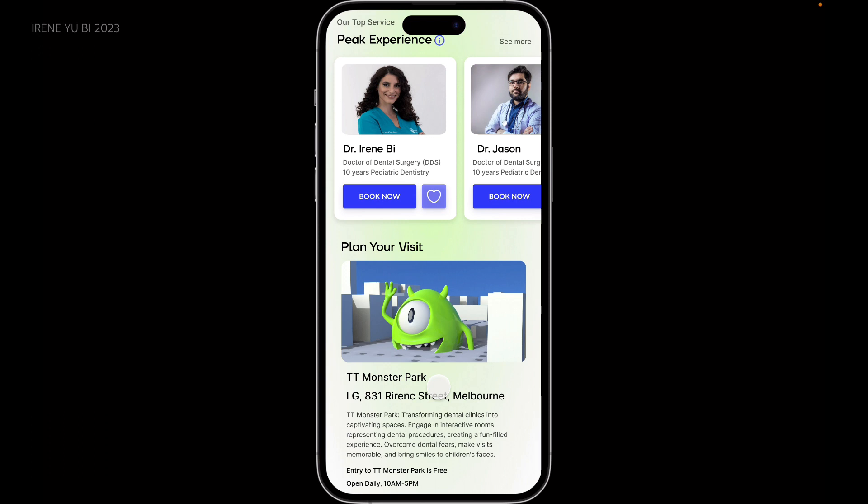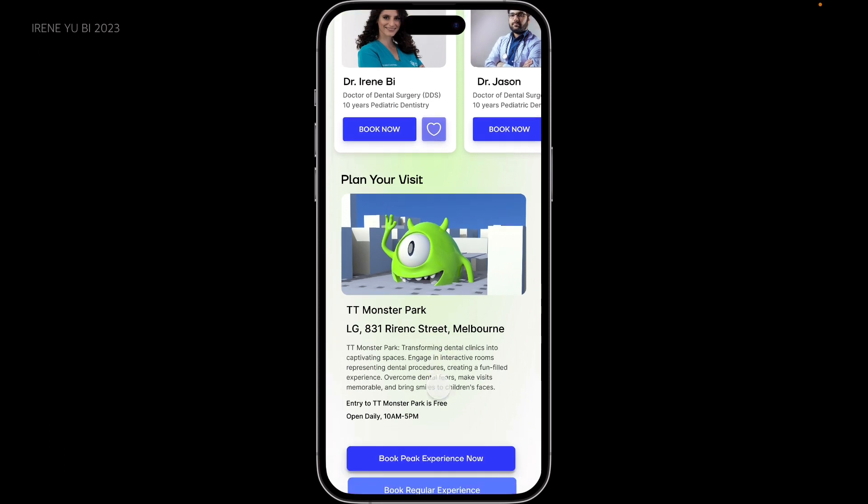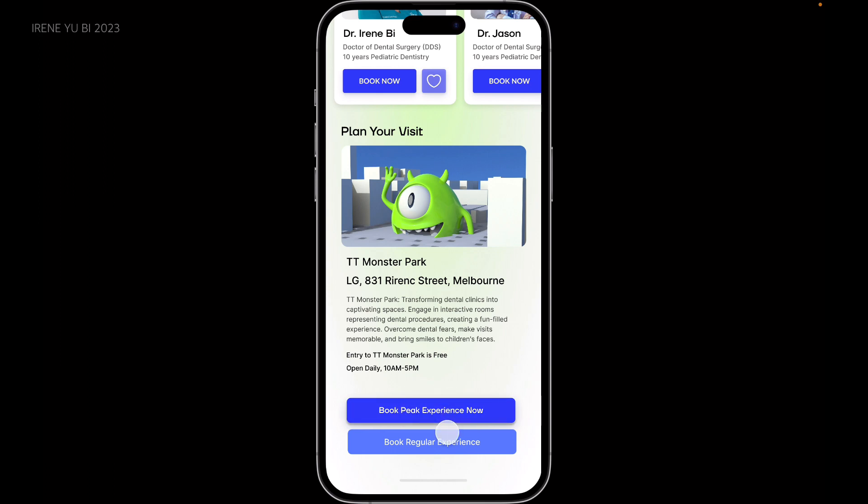By scrolling down further, it also shows what TT Monster Park is and more information about it, along with two buttons. The first one is to book the peak experience, or you can choose to book a regular experience. I will go with the peak one.